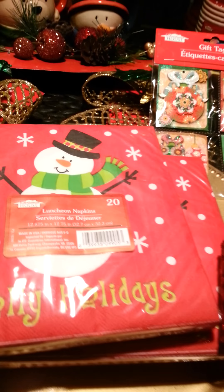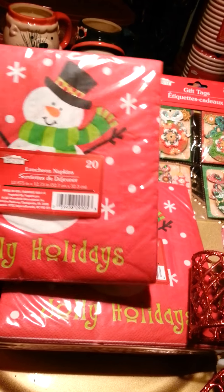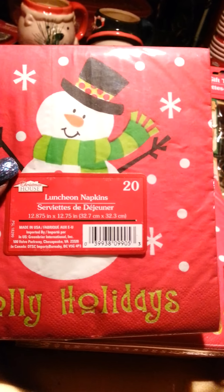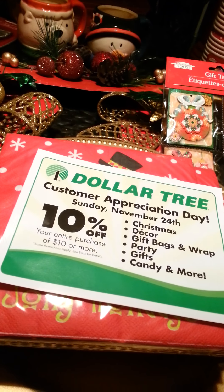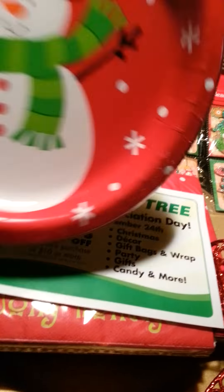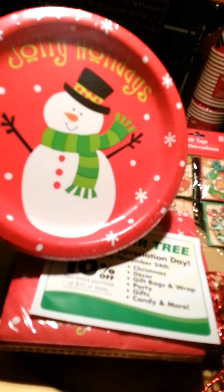I got lots of things for a party because we always have a Christmas party. My husband and I are like big kids so we kind of go for the whole kiddie theme. I chose the snowman — this is Jolly Holidays with the cute snowman. You get 20 napkins and I got three packs of those. I also got five packs of these plates and you get 18 plates. So cute.